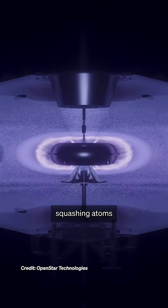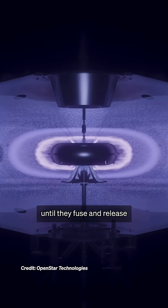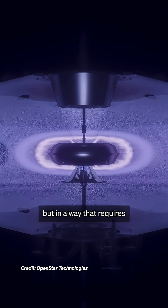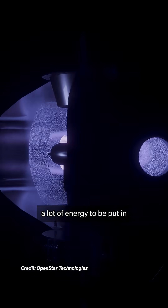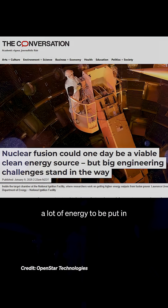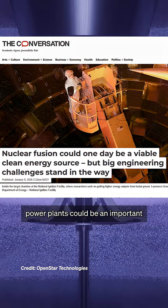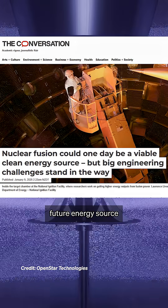Nuclear fusion involves squashing atoms tightly together until they fuse and release a huge amount of energy. We can already do it, but in a way that requires a lot of energy to be put in. If scientists can figure out a way to do it efficiently, nuclear fusion power plants could be an important future energy source.